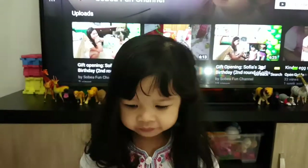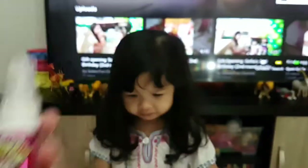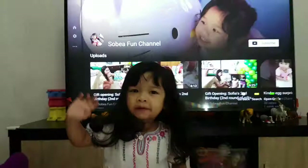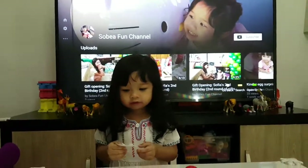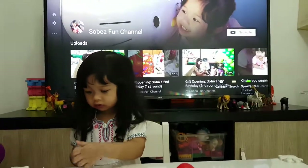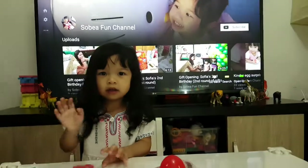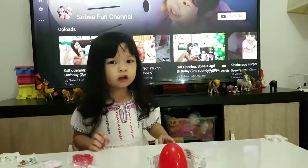Bye-bye everyone, see you next time! Please don't forget to like, share, and comment. It's Sobeya Fun Channel — bye-bye! And also please subscribe. Bye-bye, doctor!